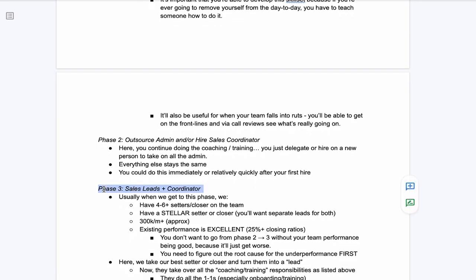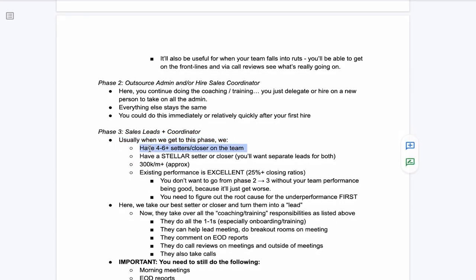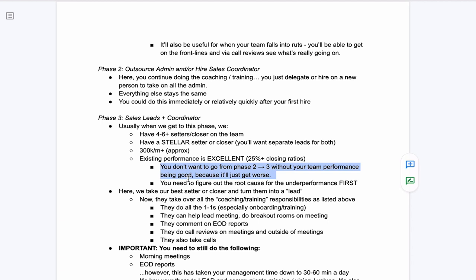Phase three is where it gets interesting — this is the sales lead plus coordinator. Usually when we get to phase three, we have four to six or more setters and closers on the team combined. In phase three, you should have identified within your team a stellar setter or closer — a breakout performer. I'd say be at at least $300K a month, if not more, with existing performance already excellent, like 25% plus closing ratios. You don't want to go from phase two to phase three if your team performance is not good, because it's just going to get worse — get the system working before you pass it off.